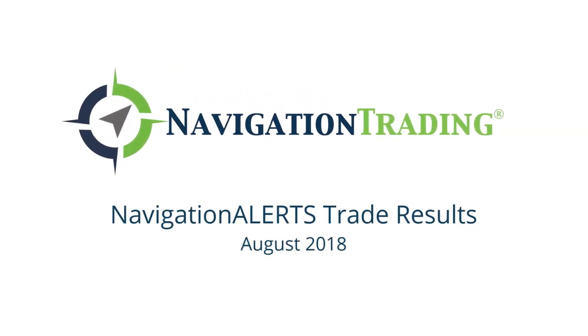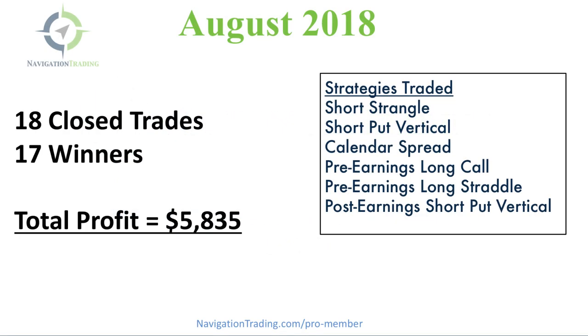Hey everyone, I hope your trading is going great. I want to take a couple minutes to give you an update on the trade performance of our alerts for the month of August. Another month in the books, another great month for Navigation Traders. This month we had 18 closed trades — more than we've ever had in our history of recording these alerts — 17 of which were winners.